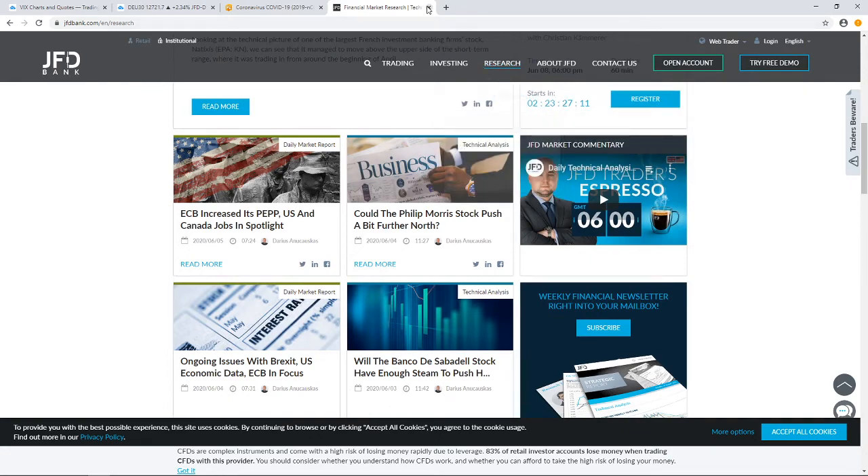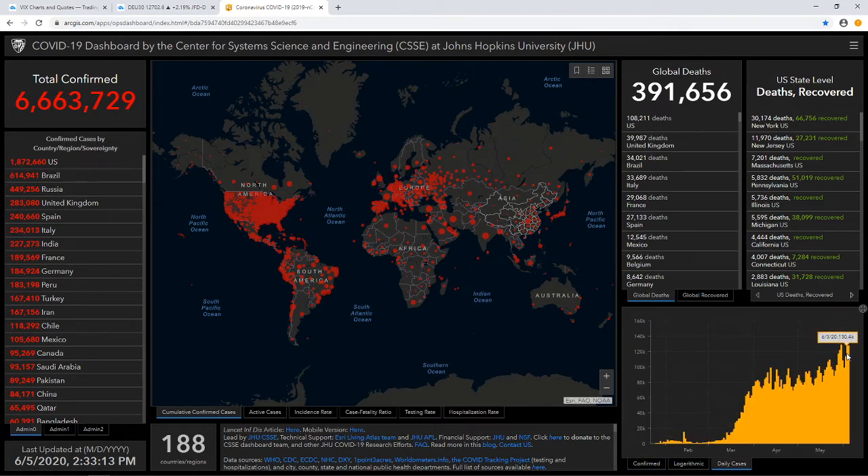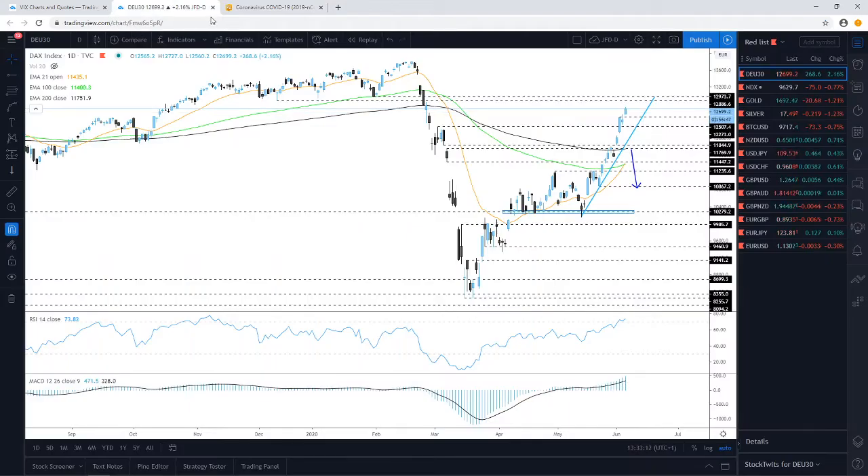A quick global update: the figures continue to rise — the total amount of infected is up, but it's a little bit on the slower side. We'll keep an eye on it and hopefully the daily cases can start dropping again.